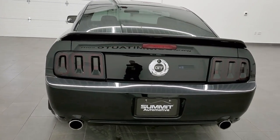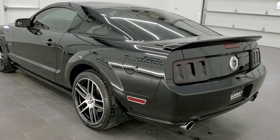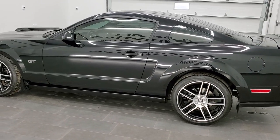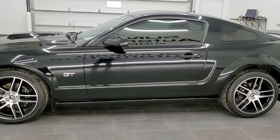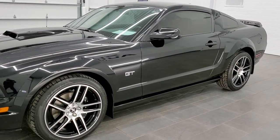This vehicle has the 4.6 liter V8 motor, which pumps out 300 horsepower exactly. This car has been fully safetied and inspected by our service shop. It has a fresh oil and filter change. All the fluids have been checked and topped off, and this car is 100% ready to go.